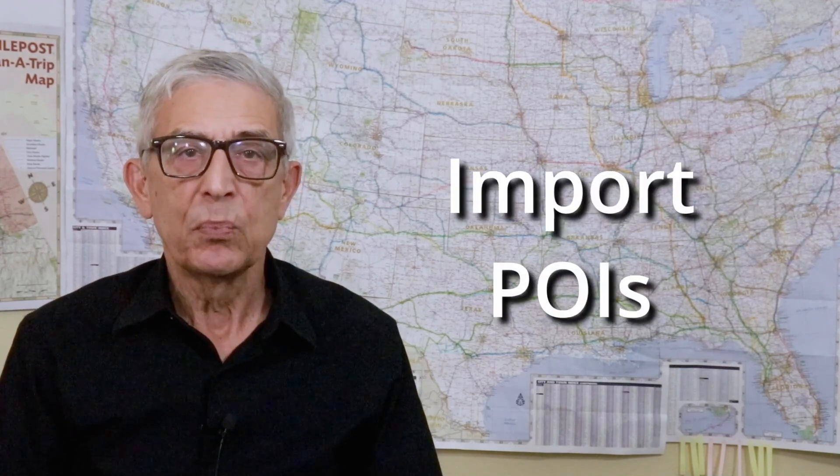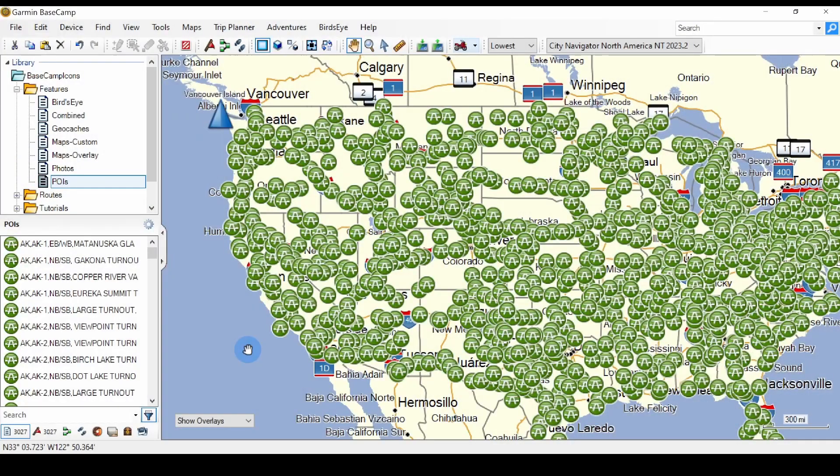Installing open source maps is an advanced topic and not for computer novices, but it is a way to use Basecamp without buying a Garmin device or a subscription to Garmin maps. Garmin map files include points of interest that you can search and add to routes. You can import additional points of interest and use them in your routes. In this folder, I've imported all the rest areas of the United States.